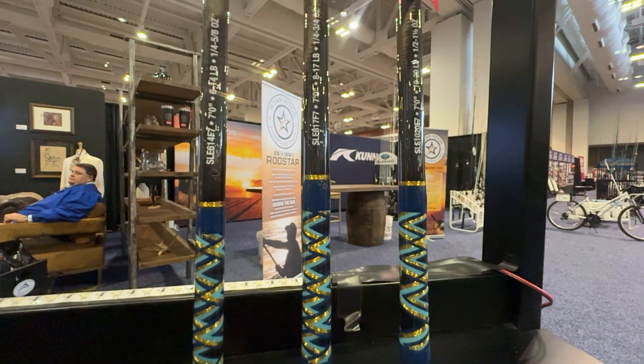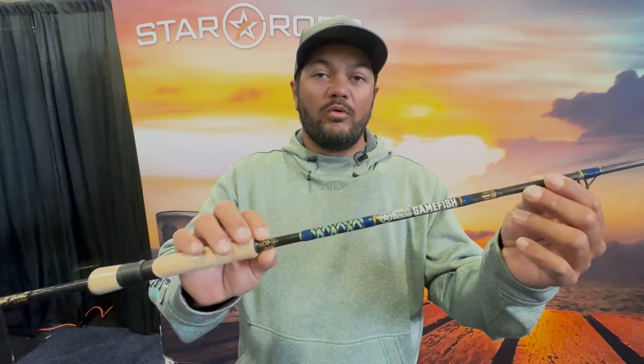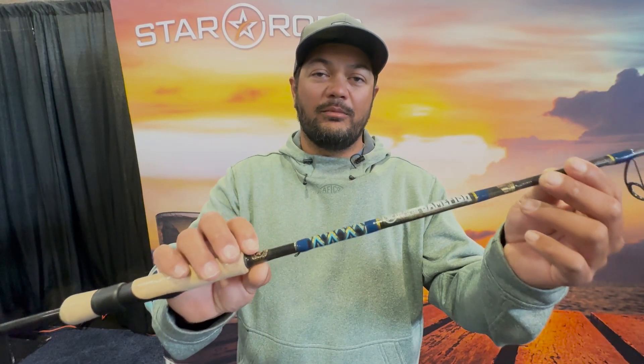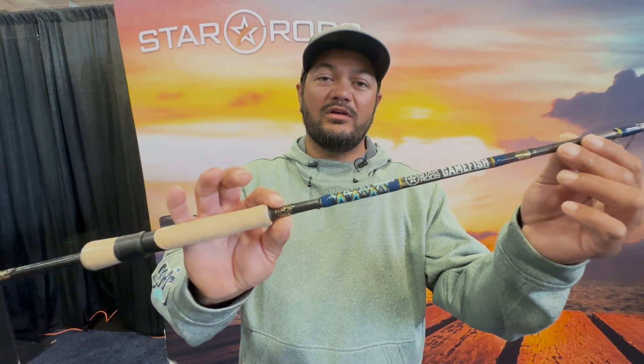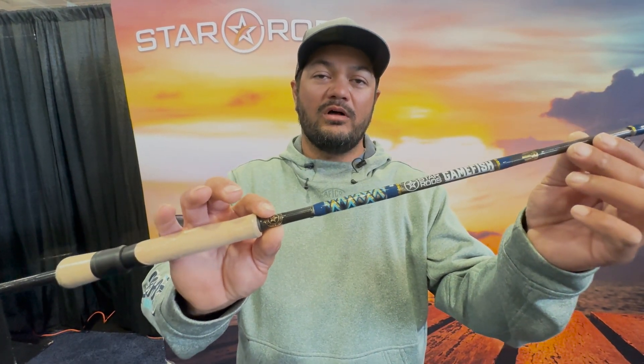They come in three models, all at seven foot with three power ranges. What makes this rod real special is it's an American made blank. The rod is assembled 100% in the USA and it features high quality Fuji components.